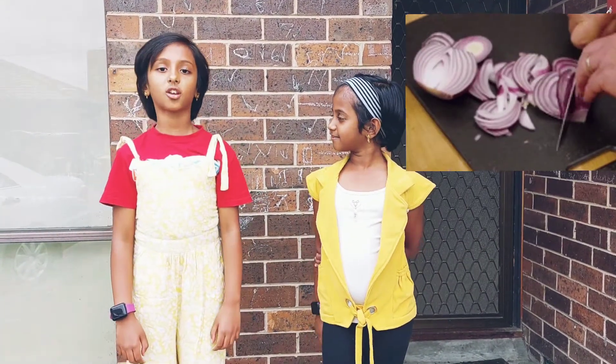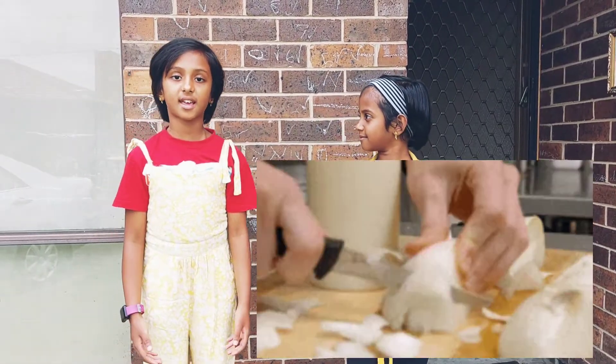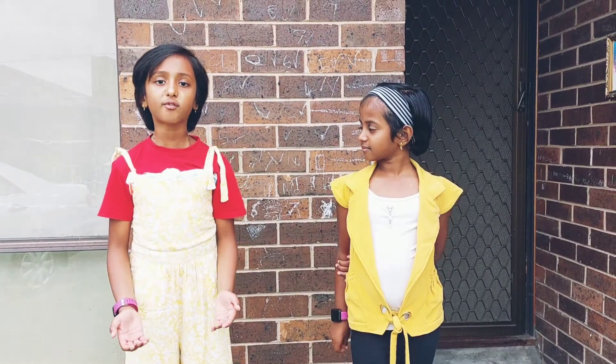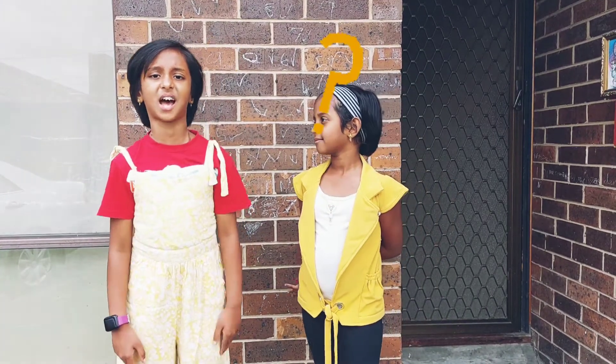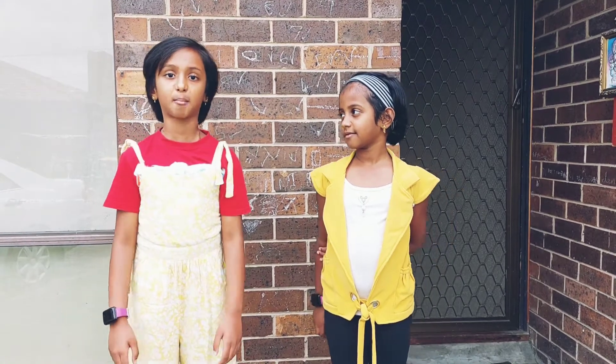You're happily chopping onions for your dinner when BAM! Your eyes are stinging and tears are running down your face. Maybe the burning gets so bad you have to step away. Do you ever wonder why onions are such jerks sometimes? Well, it comes down to some pretty fascinating biochemistry.